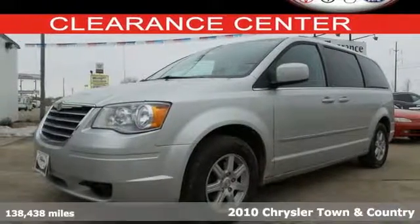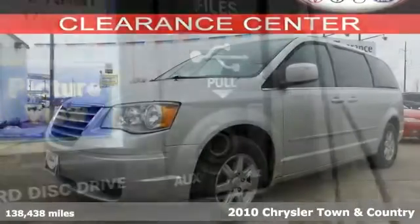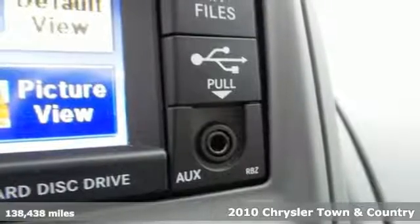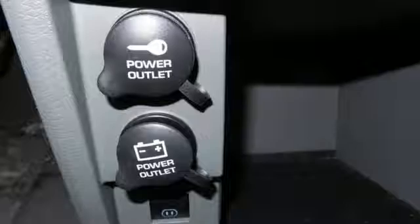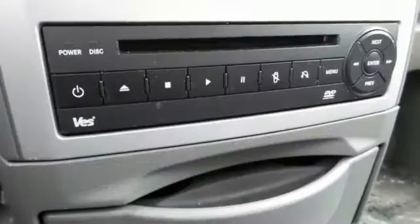Here's a 2010 Chrysler Town & Country. Stylish and safe, the Town & Country has standard tire pressure monitoring, cruise control, power steering, and a premium audio system with CD player, MP3 input, and masked antenna.